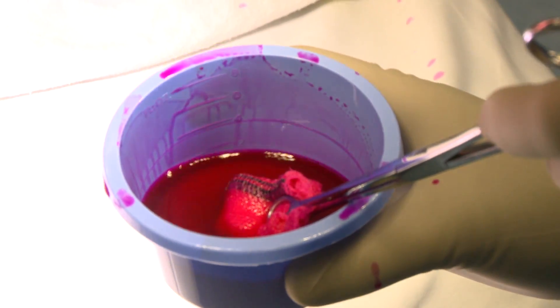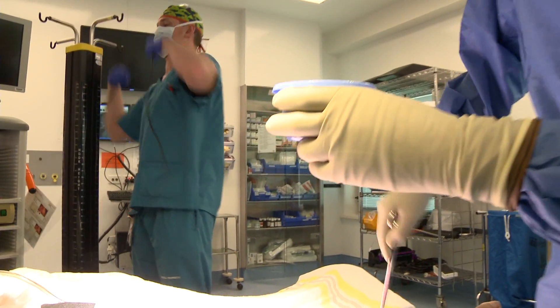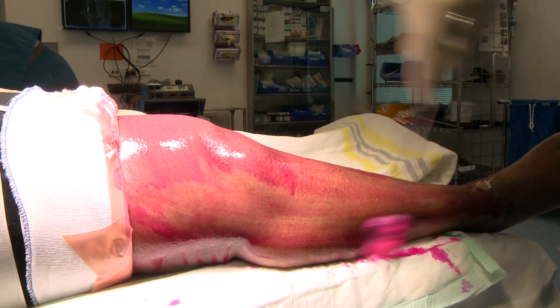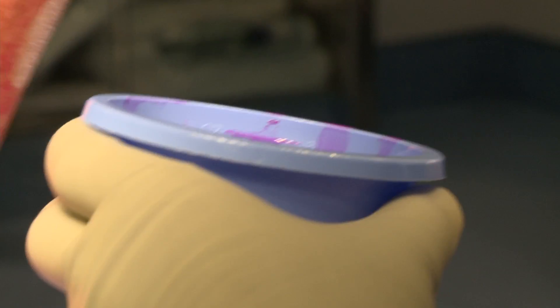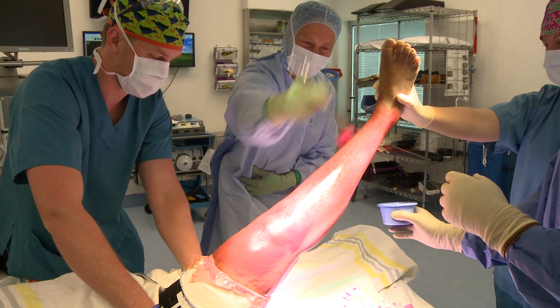The second to be implemented is the Surgical Skin Antisepsis Preparation Intervention. Standardising the way health professionals prepare the incision site prior to hip and knee arthroplasty surgery ensures that all patients receive best practice care, reducing surgical site infection risk.